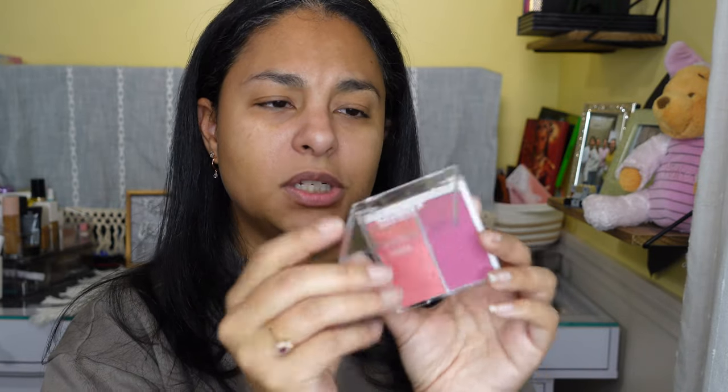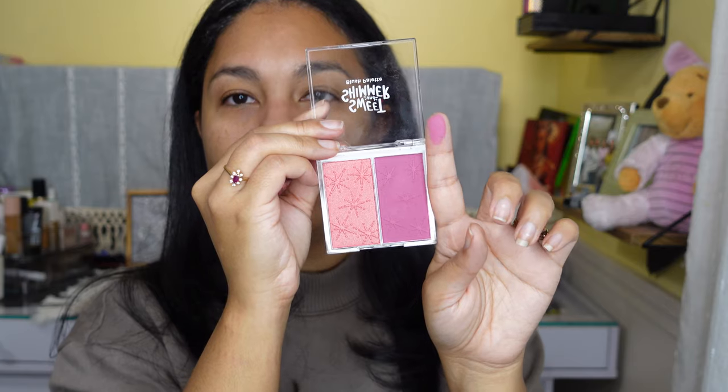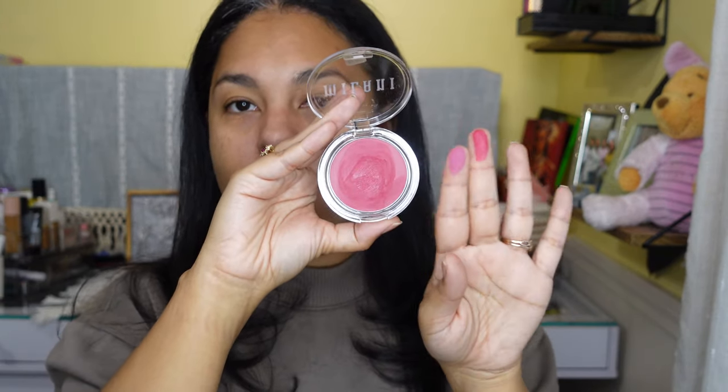Going through my collection, I found a Sweet and Shimmer blush palette from Ulta — there was some kind of sale — and I thought one shade in it would be cool. I also found this Milani cream blush in Blushing Berry that might work, and then this very bright Jaclyn Cosmetics blush in Royal Flush. That one might be a little cool-toned for someone as yellow as I am, but I'm going to keep all three in front of me as I work on my complexion.